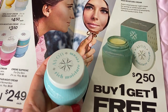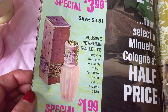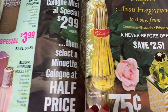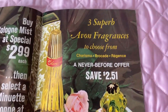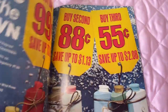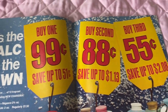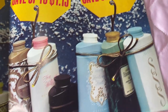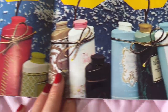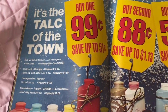Now we're getting into more perfume — the elusive bottle, which I personally love, and brocade. There are good sales at $2.99 each. Now getting into talcs — look at the sale: buy one for 99 cents, second for 88 cents, third for 55 cents, with all the scents available. I love the Skin So Soft one. It says it's the 'talc of the town.'